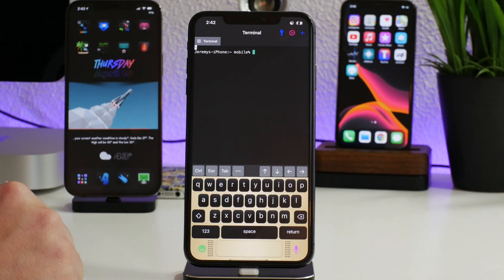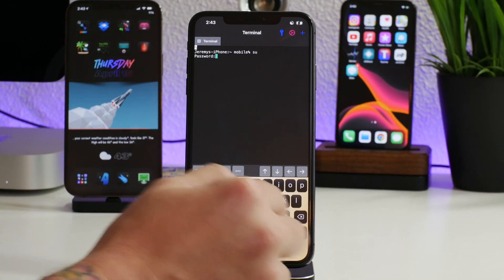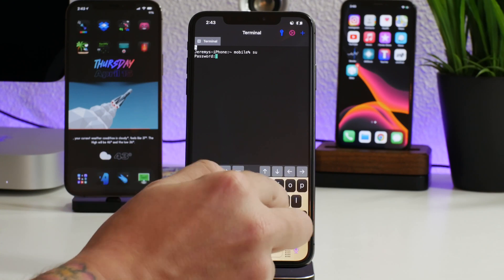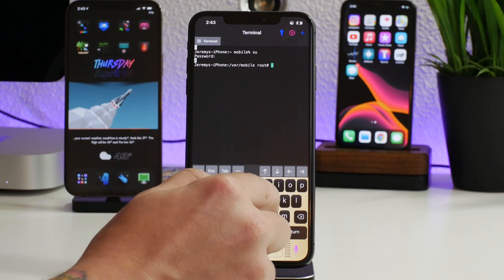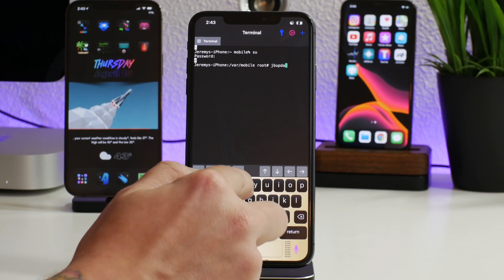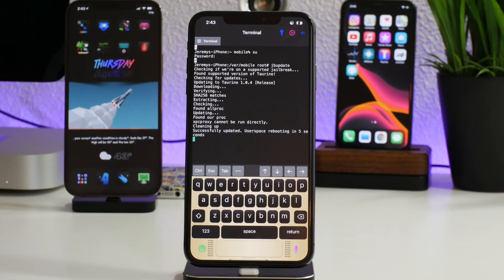We're going to use the terminal method for updating the jailbreak. First, sign into the root directory by typing 'su' — the default passcode is 'alpine', all lowercase. Then all you have to do is type 'jb update' and this will update Taurine from version 1.0.3 up to version 1.0.4. Go ahead and hit Enter.